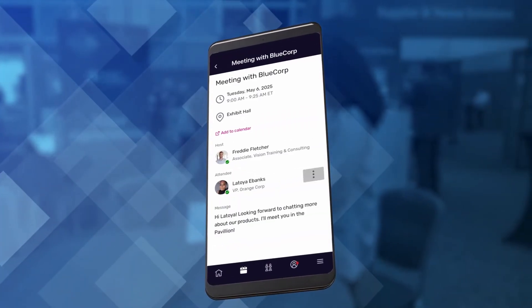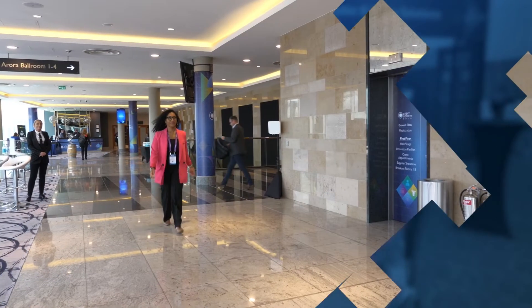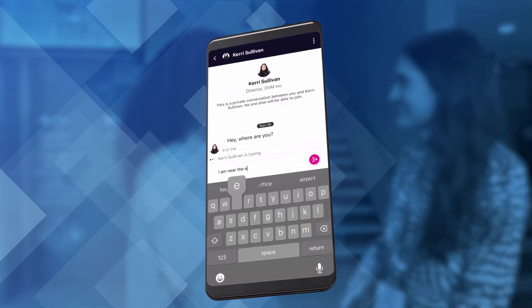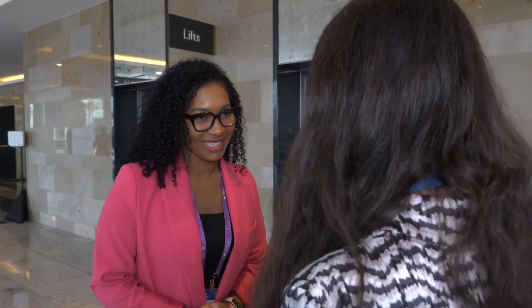As an appointment host, you're able to easily check in the other participant at the start of the meeting. And of course, there are always those serendipitous meetups where hallway conversations can potentially even turn into something meaningful and lasting — it's one of the things that makes events so special.